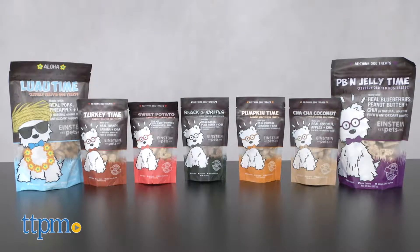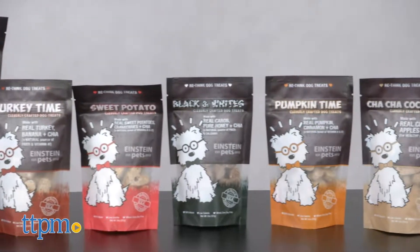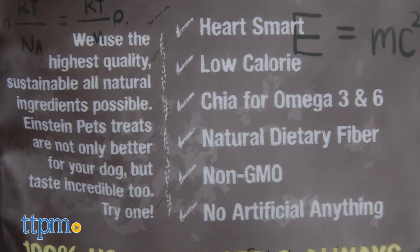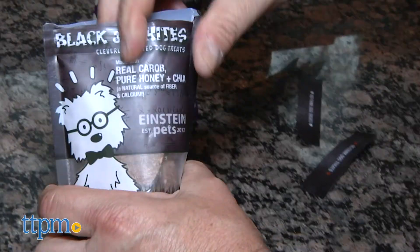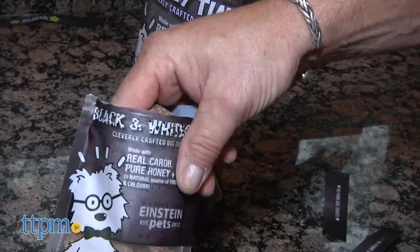Einstein has been making dog treats since 2012, right here in the USA, using the highest quality, sustainable, all-natural ingredients possible. And they don't contain any chemicals, sugar, salt, artificial flavors, colors, fillers, or preservatives.